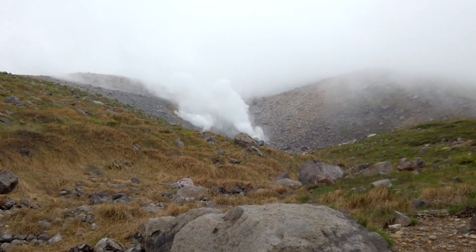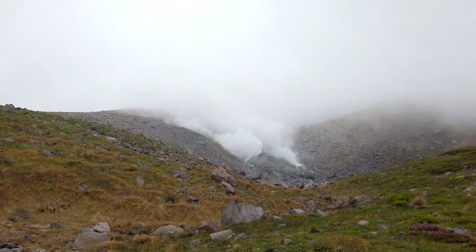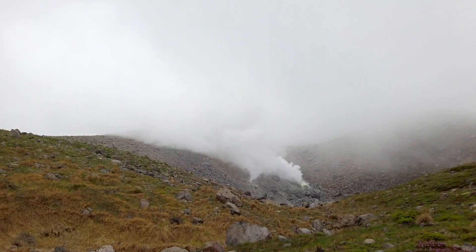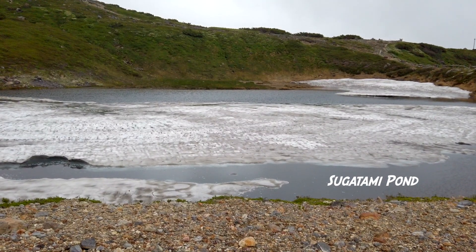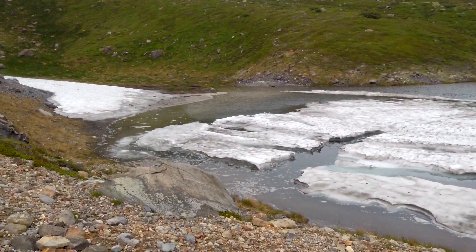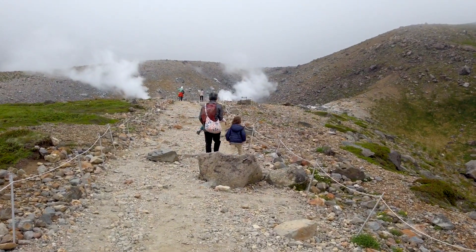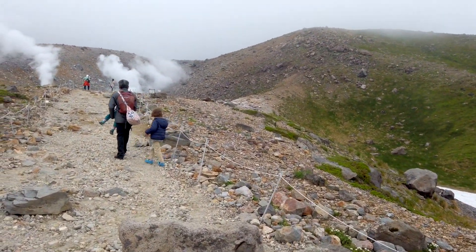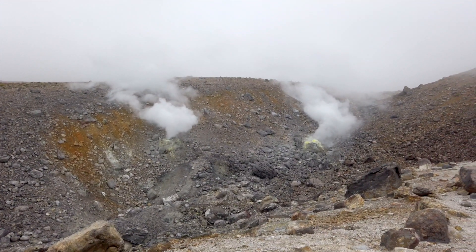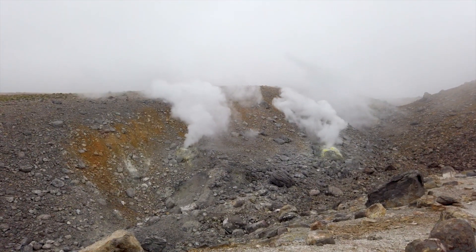We're getting closer to the steam vents. You can see some green color next to where it's opening. Look how much this pond is still frozen — there's still a lot of snow putty on top. There's a little glacier there, and snow coming down. I wonder — there are so many rivers running fresh clear water. It's like hot magma in the middle of the earth, just heating the water and producing steam.